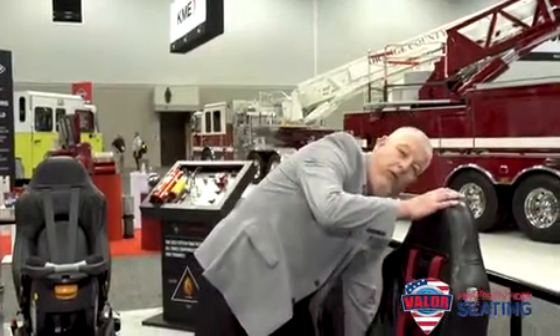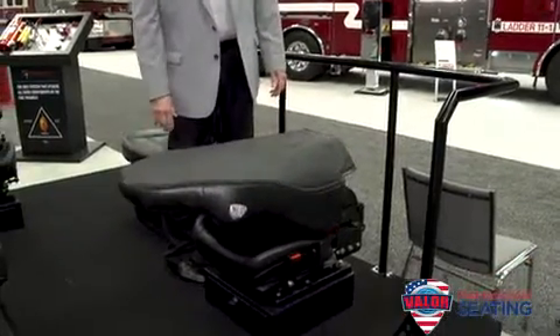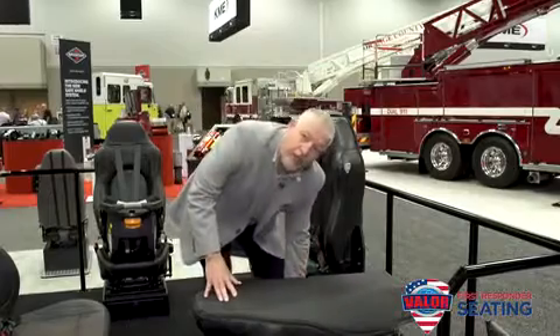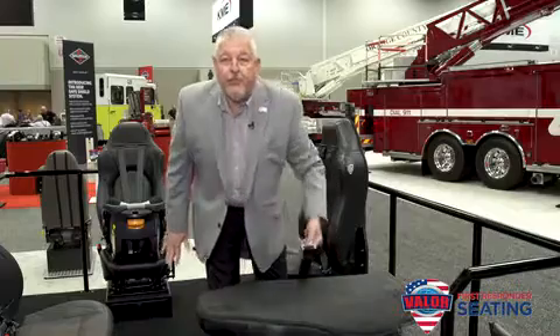This product is our Valor Lay Flat Seat — it's an option that we offer. It can actually provide additional patient transport for a backboard or a Stokes basket, and it also includes a belt to secure the patient into the seat.